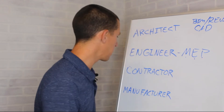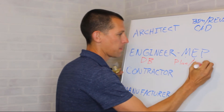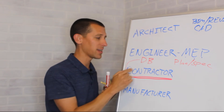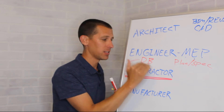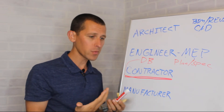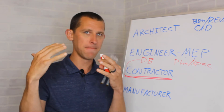MEP firms can go to market two ways: design-build (DB) or plan and spec. In a design-build job, the owner, architect, engineer, and contractors are pre-selected and they design and build the building together as a team. Sometimes contractors have engineers on staff for this, and sometimes they contract with an engineer to work as a team. The other approach is plan and spec, where the design team produces a set of drawings and a thick specification document.